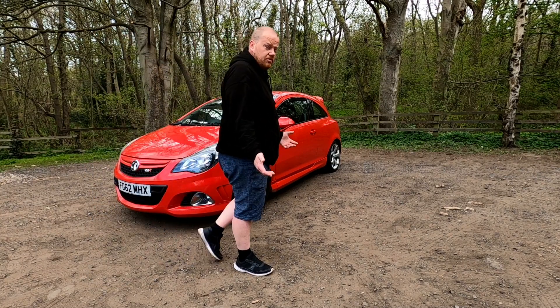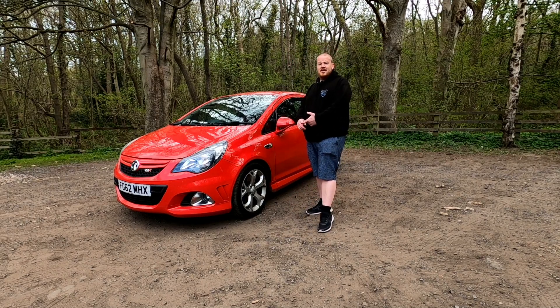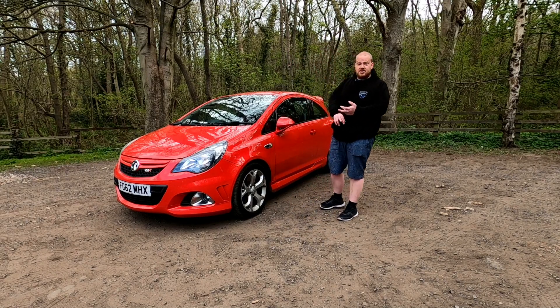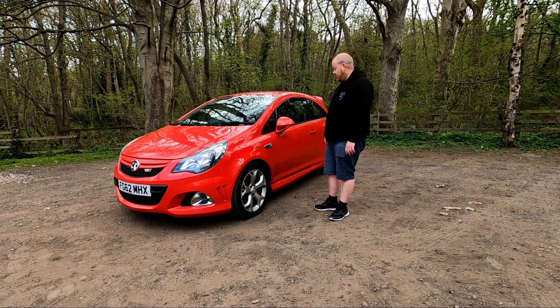One thing I wanted to talk about hot hatches today is because they're so fun and popular — track days, or even just out on a weekend, a blast down a little country lane. They're so much fun. And these days, they're quite cheap.